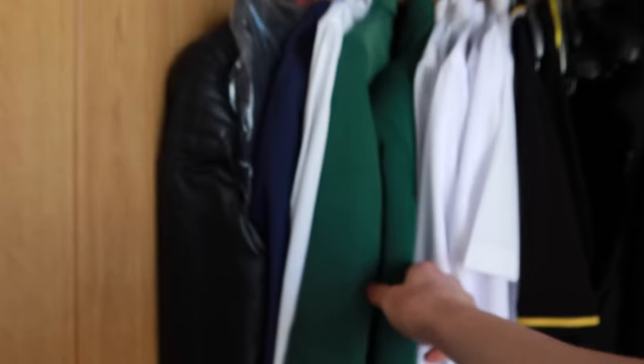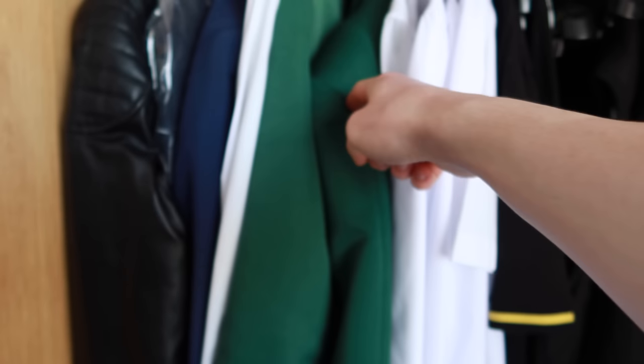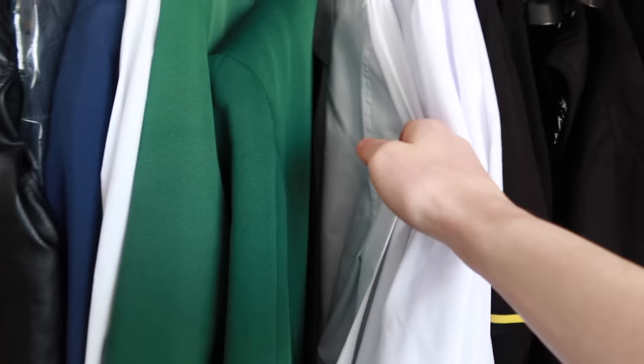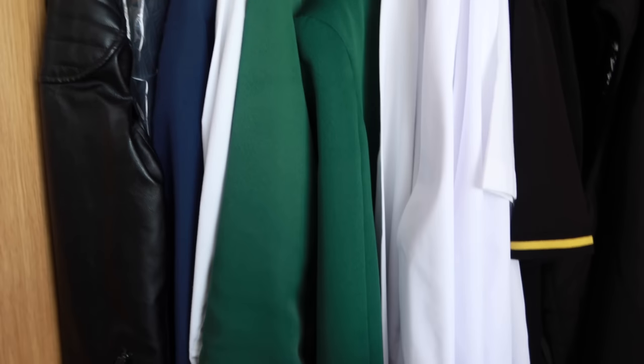Coming into the big IKEA wardrobe — just sorted it out yesterday. School uniform here — tell me in the comments whether you like the green blazer or not. This is my school uniform, by the way. For any Americans watching, I have to wear a blazer, shirt, and trousers every single time I go into school — I don't get to pick what clothes I wear. But I've got loads of t-shirts, jeans, everything sorted in here.